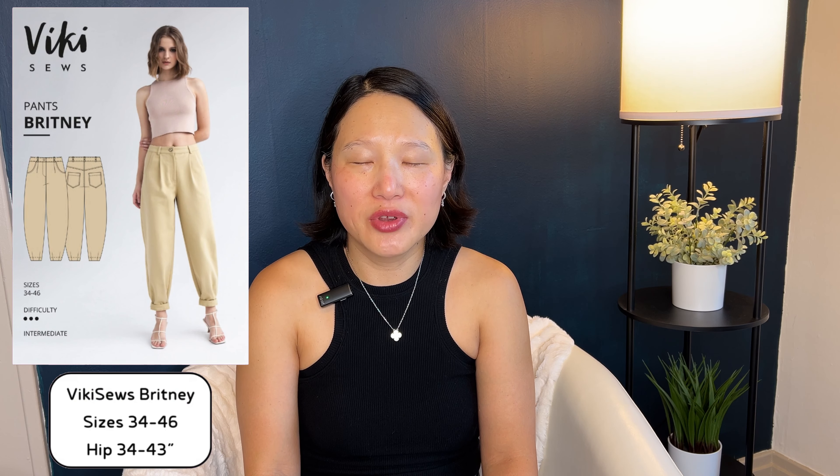The other pattern I'm considering is the Vicky Sews Brittany. I received this for free when I was a Vicky Sews brand ambassador, but that partnership has ended so I don't get any compensation for recommending it. Apart from being a classic barrel style, it has little pleats in the front so it's a little dressier and more work-appropriate. All of the Vicky Sews pants patterns I've tried have fit me pretty well with minimal adjustments. I can't quite decide which one I want to try, but I definitely know I want to sew up a pair of barrel leg jeans for this fall.